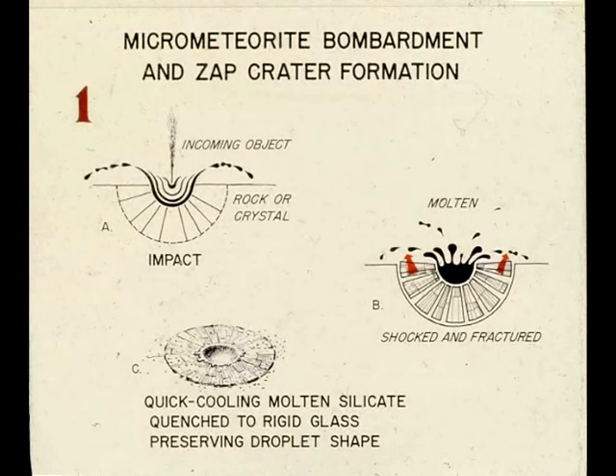So again, to clarify: zap pits can be formed using pellets made from aluminium oxide, or iron oxide, or whatever substance that needs to be discovered by geologists to make the zap pits convincing.